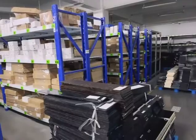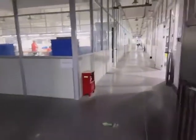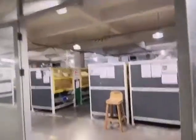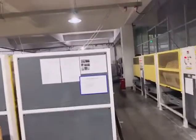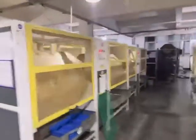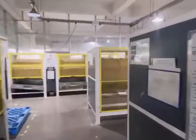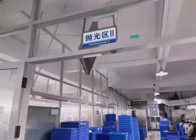This is the warehouse for the acetate production line. And here is the rolling drum area. This is the polishing area.